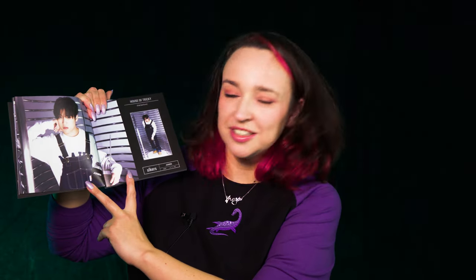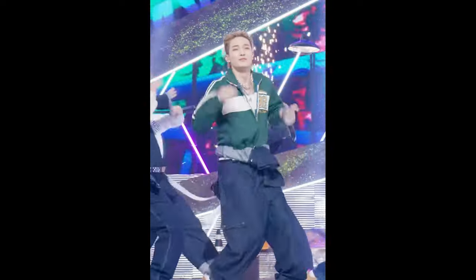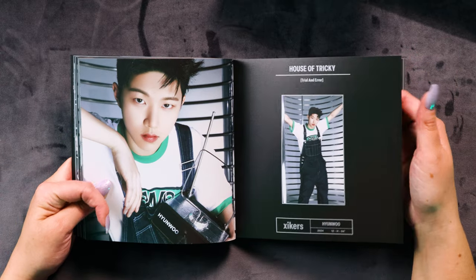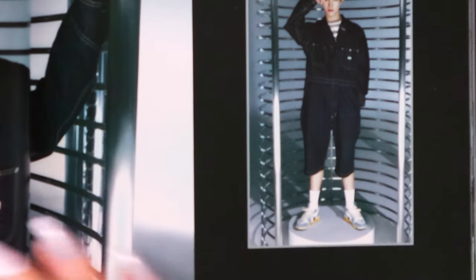They're just holding random bits of metal like 'yep, that's the future!' What is this thing they're all holding — like a radio to contact aliens? Swim in this comeback has just been absolutely insane, his stage presence during 'We Don't Stop' is out of this world. I really cannot wait to see Zyckers on stage in real life — I'm manifesting it. I honestly think Zyckers will end up coming to Australia before 8s. Wow, this is cool — like a fake tattoo!